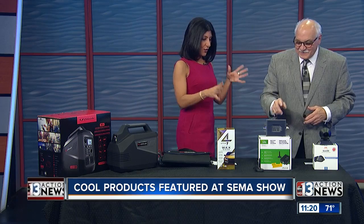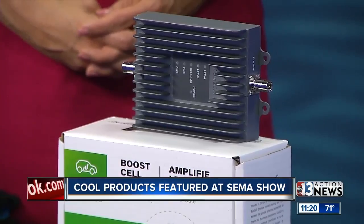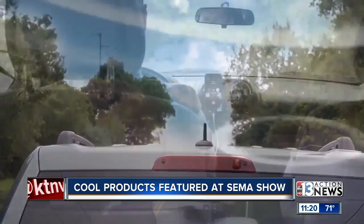This is by SureCall — it's a cell phone booster. A lot of people are losing signals in the valley. By installing this in your car — you can see the four basic components: the antenna goes on the outside of the vehicle. It's a DIY install. And all first responders use this — ambulances, fire trucks, police cars — because they can't drop a call.